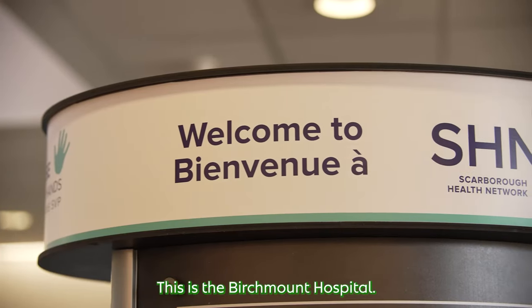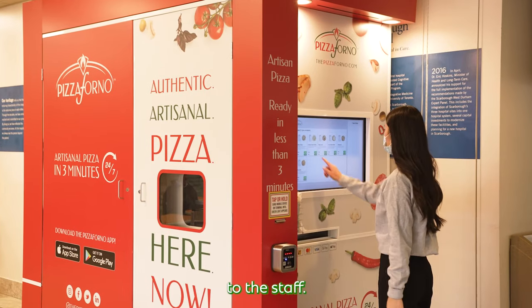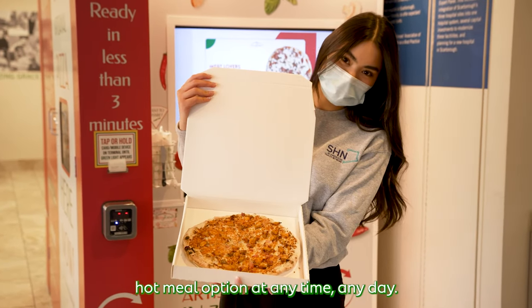Today we're at Scarborough Health Network, and this is the Birchmount Hospital. Scarborough Health Network has been really excited to collaborate with Pizza Forno. The Pizza Forno machine is located right where all of our staff take their breaks. Food offers a great service to the staff, and it's really comforting to know that we have this great delicious hot meal option at any time, any day.